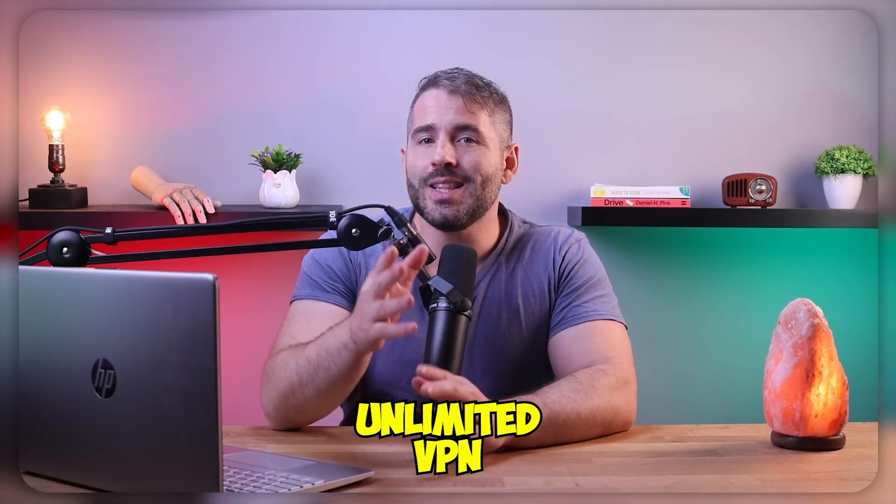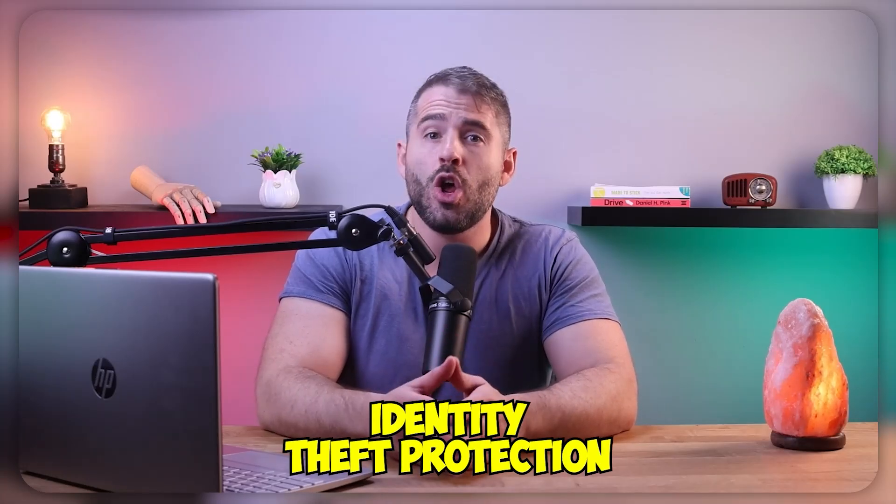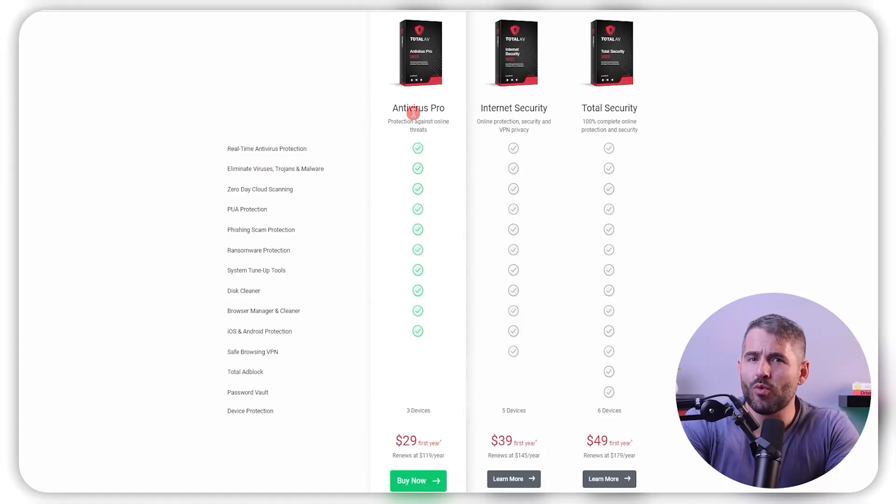Now let's discuss some of the additional features that TotalAV offers. You get an unlimited VPN, a password manager, an ad blocker, system tune-up tools, and identity theft protection with coverage of up to a million dollars. But unlike other antiviruses, TotalAV lacks parental controls. Moving on to their pricing options, there are three plans ranging between $30 and $50. Their total security plan gives you the best value for your money because it protects up to six devices and includes all the additional features. And the best part about TotalAV is that they offer a seven-day free trial and a 30-day money-back guarantee with all of their plans, so you can easily check them out risk-free.